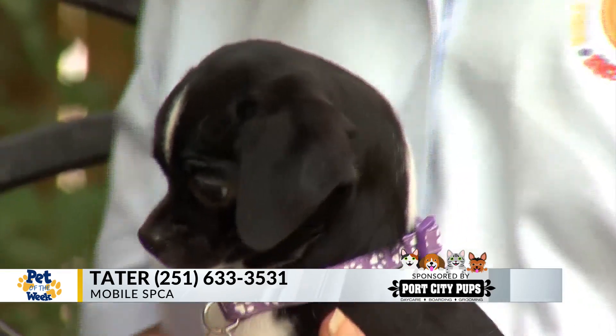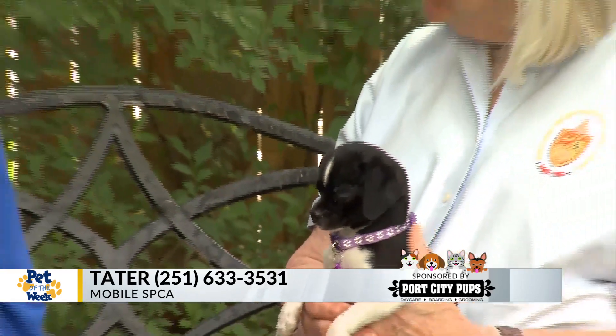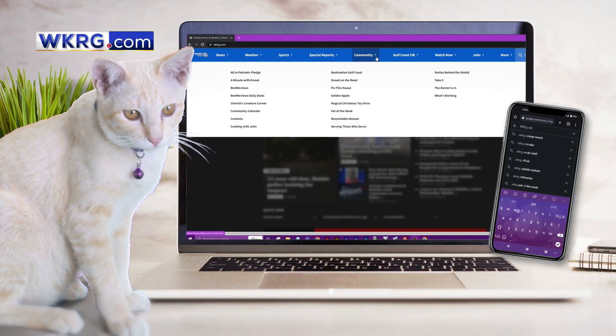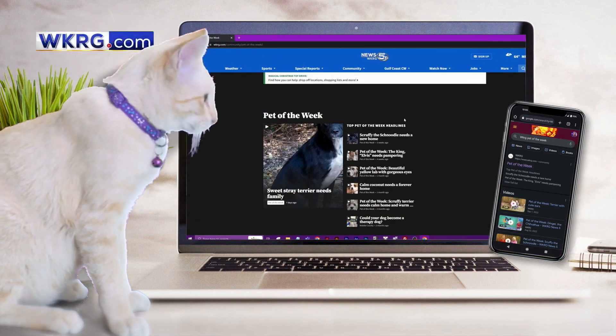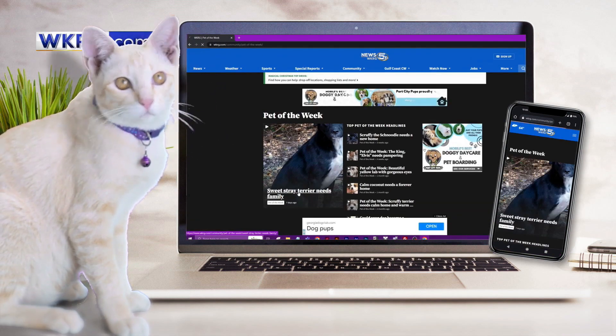He is so stinking cute. He's about four or five months old. He is a Chihuahua Rat Terrier mixed puppy up for adoption right here at the Mobile SPCA, and his name is Tater. Thanks, Janine. And Tater's a big sweetie too. If you're interested in adopting Tater, you'll find an application on our website at WKRG.com.